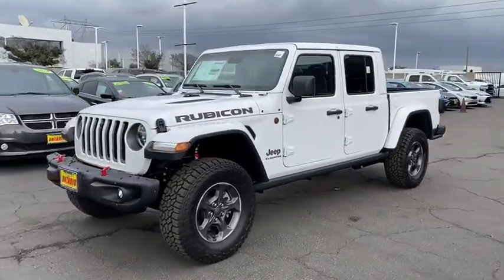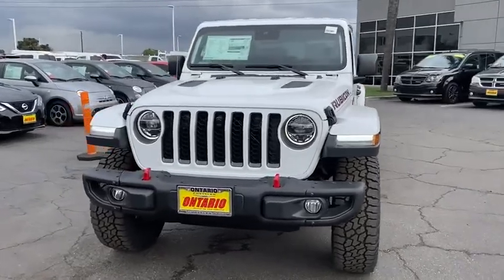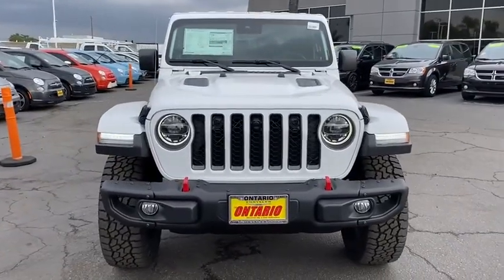Alloy wheels, adjustable steering wheel, keyless start, cruise control, floor mats, aluminum wheels, four-wheel disc brakes.